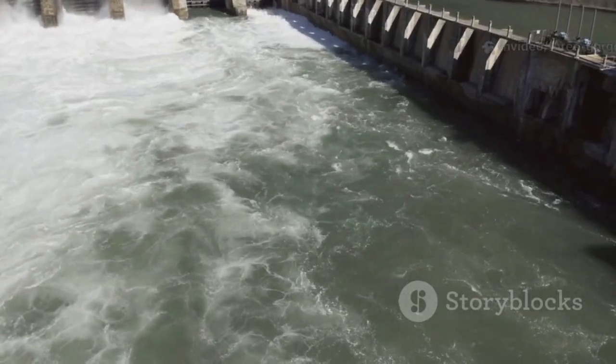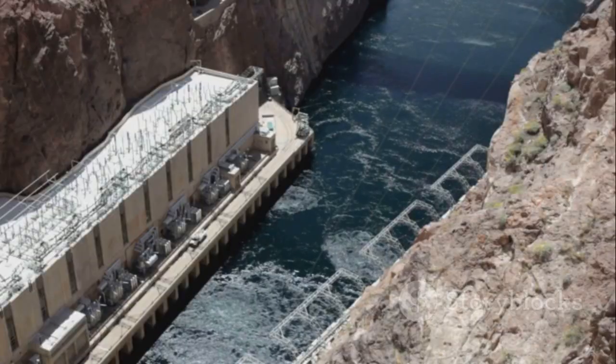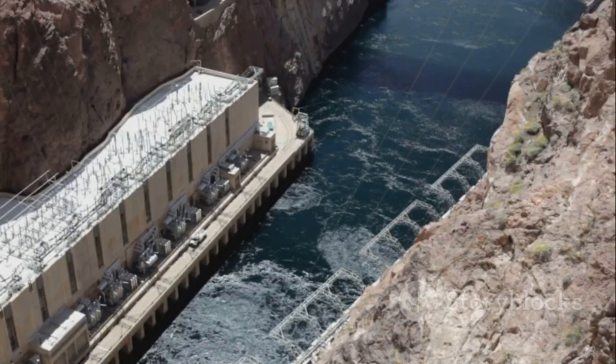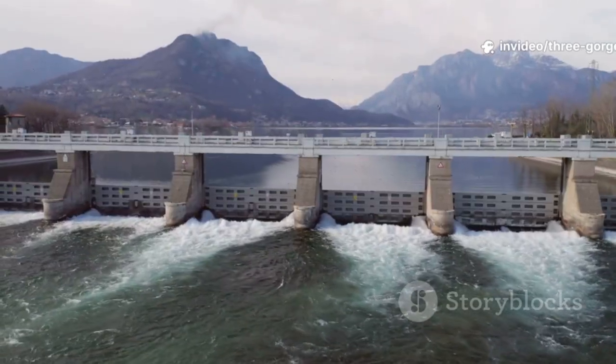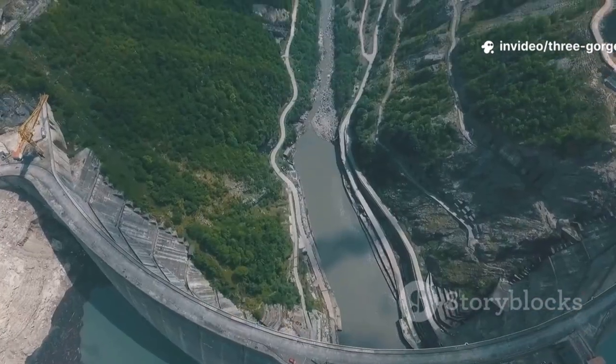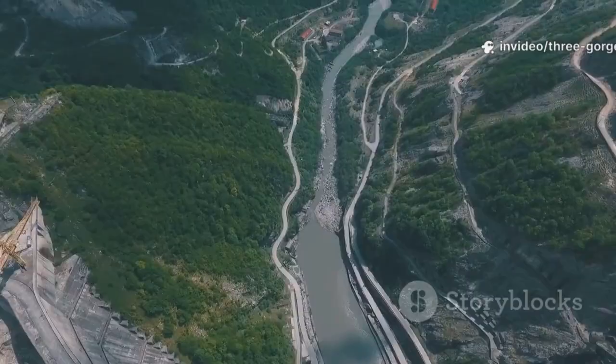Thousands of sensors became the dam's nervous system, constantly monitoring stress, strain, temperature, and minute movements. Twenty-two spillway gates and 23 bottom outlets safely discharge floodwaters. These are the holes misread as leaks — precisely engineered lifelines.